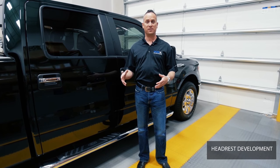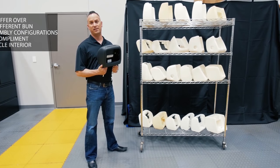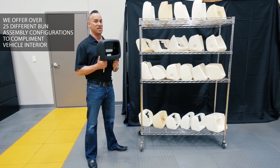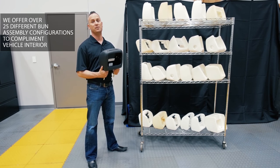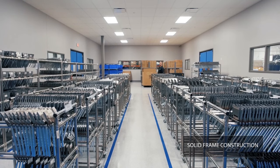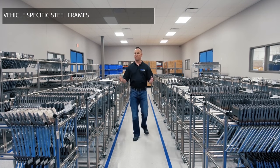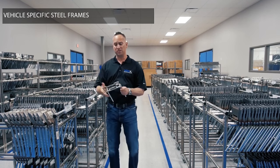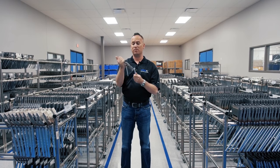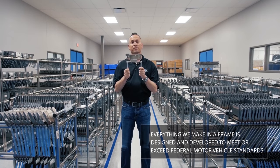Every vehicle seat and headrest is unique, so rather than a universal solution, we offer over 25 different headrest bun assembly configurations to closely resemble the original factory headrest. We also have vehicle-specific steel frames — everything from the frame angle to the notch is unique. Every frame uses welded through-construction so they won't snap off in a high-impact accident, and everything is designed to meet or exceed federal motor vehicle safety standards.